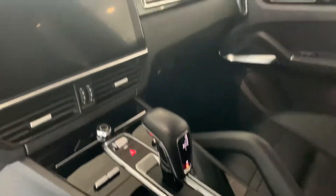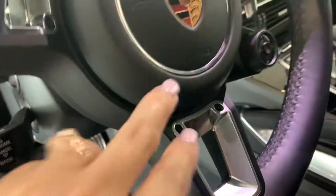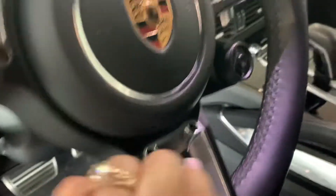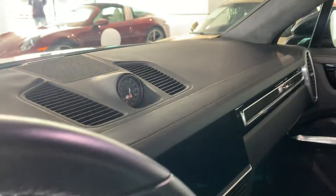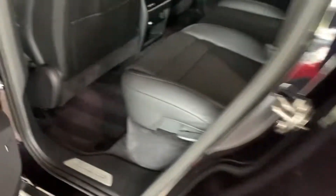Look at that haptic touch — beautiful screen. You have the sport steering wheel, you've got the little paddle shifters right there, and your sport chrono right there. This does have the carbon fiber inlays. She smells great. You do have the four-zone climate control back here, so you do have heated back seats.